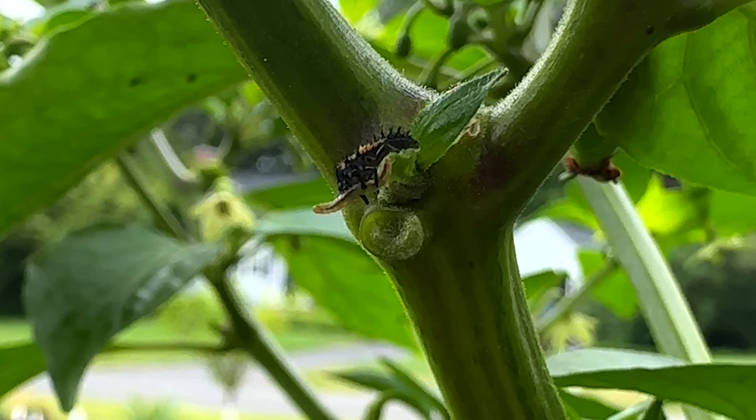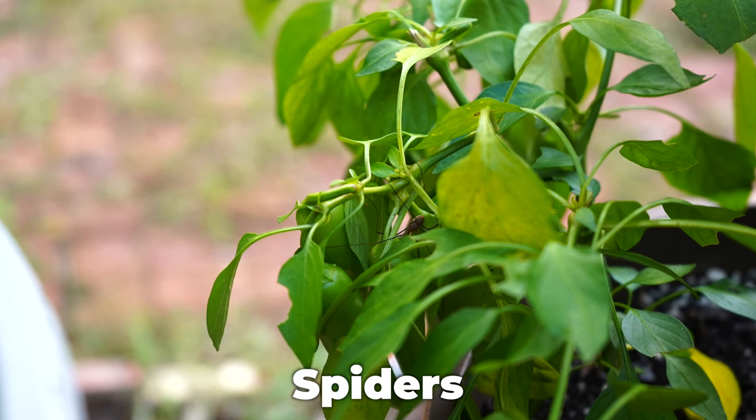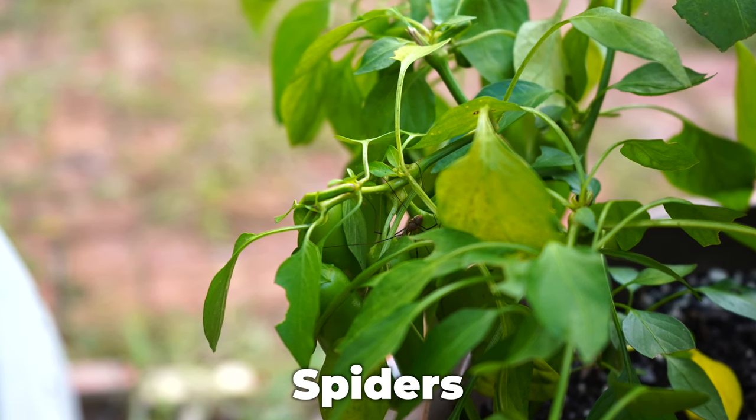So get yourself familiar with the look of ladybug larvae and leave them be. The next bug I want to talk about is pretty well despised, at least in the household, but you definitely should consider it a friend in the garden, and those would be spiders. Spiders almost never eat plant material, and instead they're predatory, feeding on things like grasshoppers, beetles, and aphids.